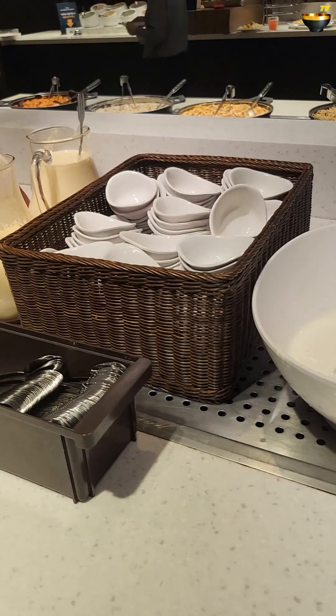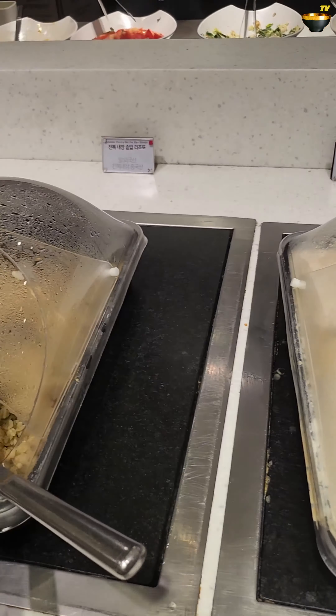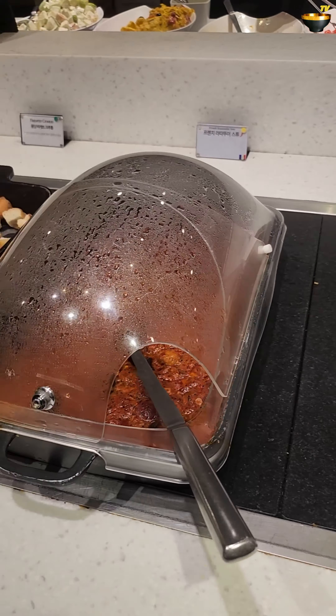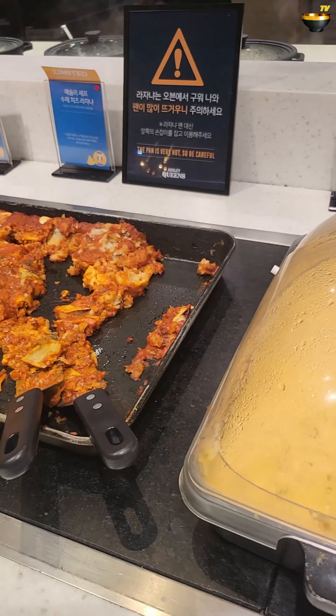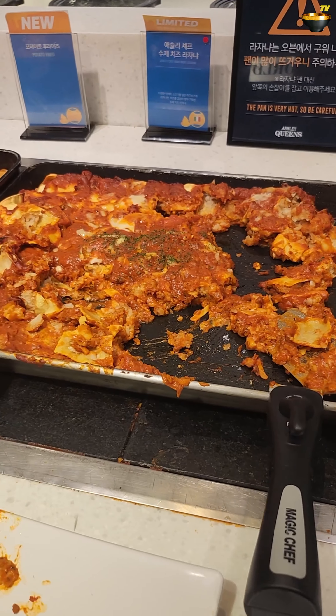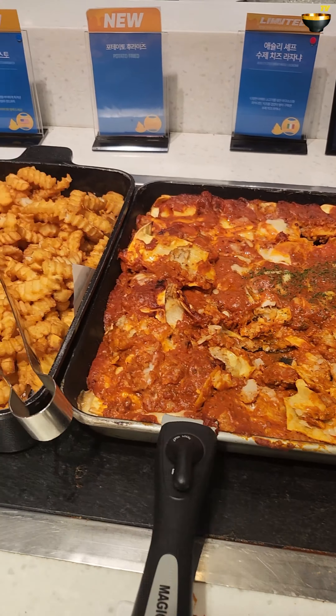And this one is seaweed roll. There is sweet corn cheese ball, which is just seasonal because the topic is cheese. Lasagne. And this one — sweet cheese monster sandwich.